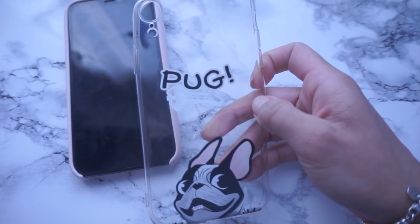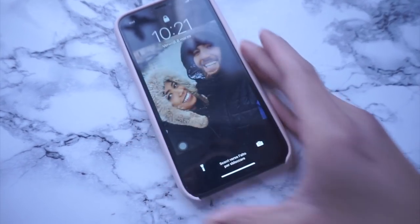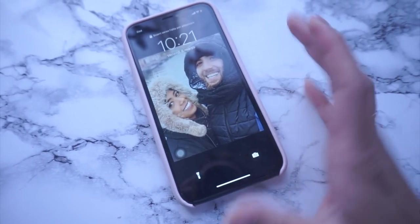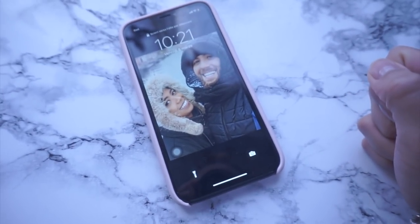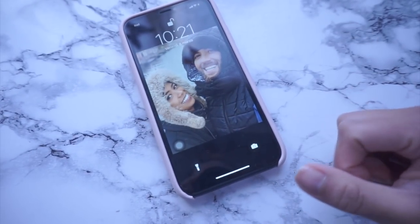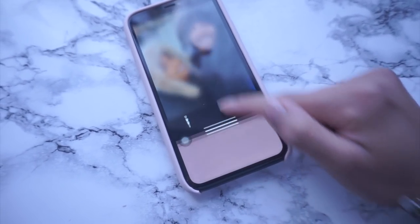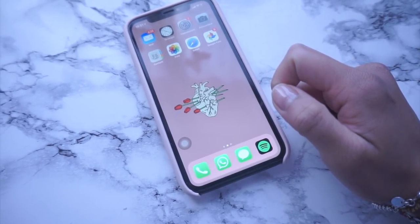Quella cover dalla Cina fondamentalmente la utilizzo ancora adesso perché è sottile e non mi dà fastidio. C'è anche questo bulldog francese, troppo carino. Volevo mostrarvi un po' di applicazioni e di funzionalità. Rispetto al mio vecchio iPhone 6, come potete vedere, è tutto touch.